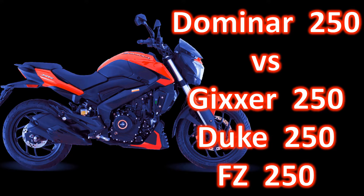Overall comparison of Domino 250 with Duke 250, Jixxer 250, and FZ250. When the comparison is with Duke 250, Husqvarna 250 models also stick with it.